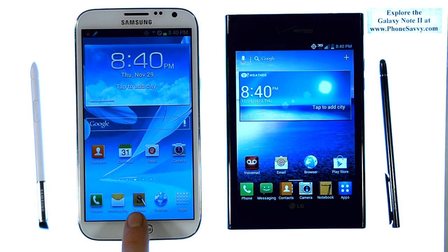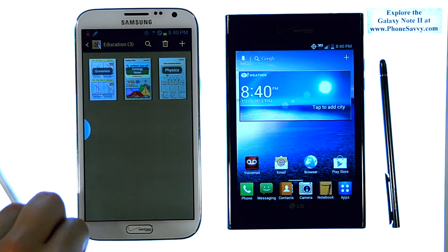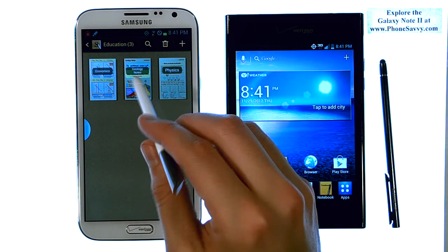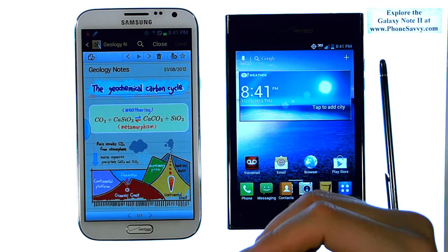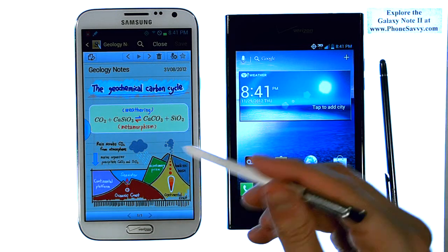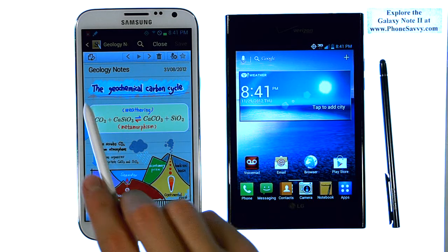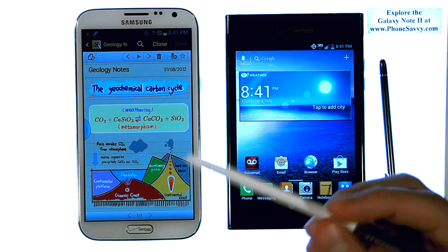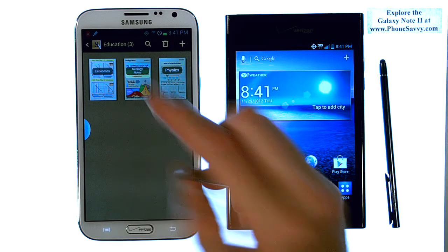I'm going to start with the S-Note application on the Note 2. This application automatically activates when you slide out the stylus from its slot, but if it's already out, you can just bring up the application. What I really like about it is it gives you multiple templates for each type of note you may take. For example, bringing up Education — if you're a college student with physics or geology, you can select the template you want. You can fill in with a pen, color code graphs, add notes, point arrows, highlight important parts, and underline. This basically replaces your notebook in class. It also has the option for voice notes and just typing if you don't want to use the stylus. I really like this application.